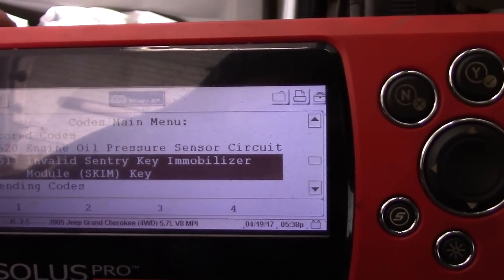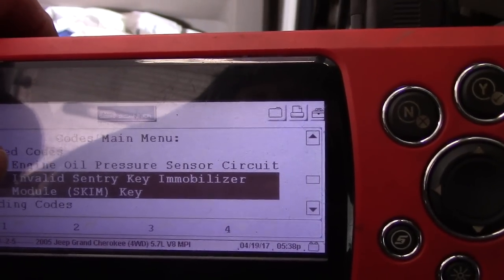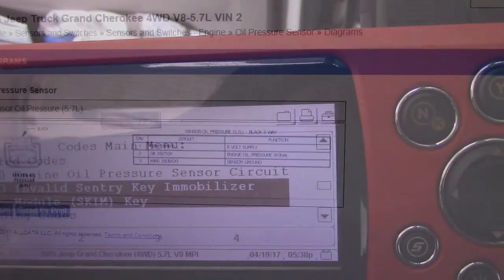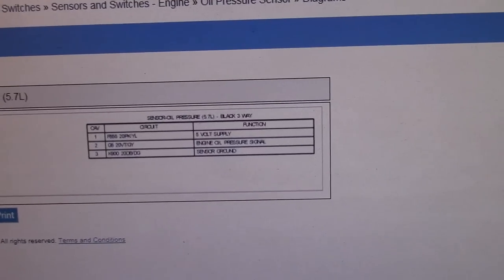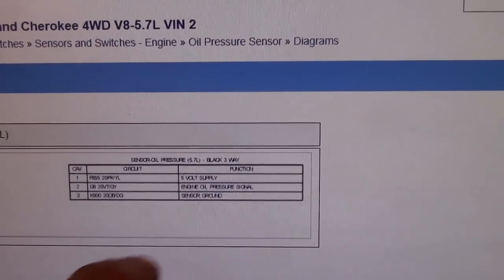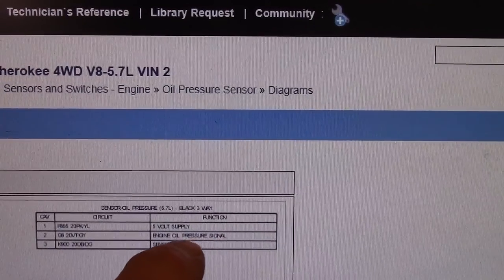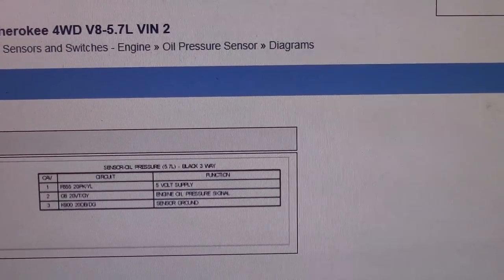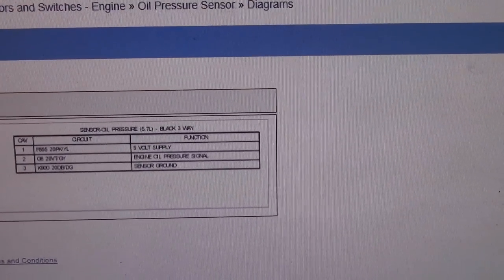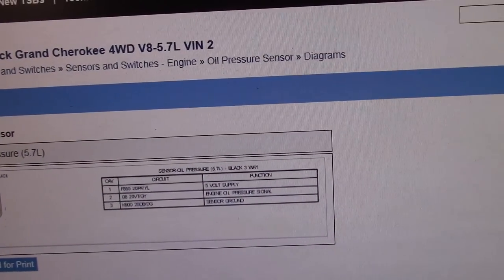Let's lift this up on the lift and go back to the computer wiring diagram. We're going to look at the diagram and test the circuit to make sure it's good before we go any further. Looking at this diagram, it's a fairly simple circuit — a three-wire connector on the back of the switch. We're going to unplug it, check for a five-volt reference, make sure it has a good ground, and this is the signal wire that actually goes up to turn that oil pressure light off. It's going to be a little tough to film underneath the car, but I'll do the best I can.